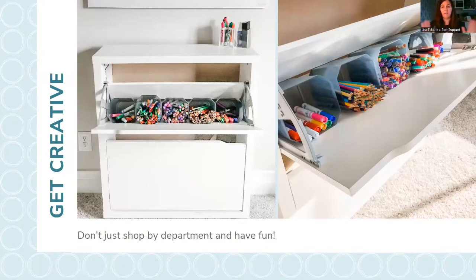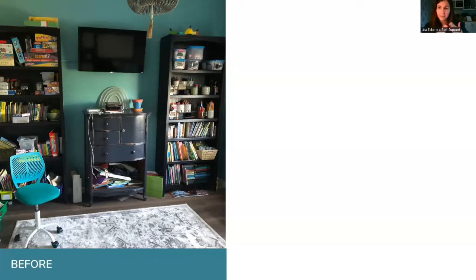This is one of my favorite parts of the job — getting creative. This is actually a shoe storage cabinet that I recreated into a craft supply cabinet for the little girl who wanted to become a teacher. Don't shop by just department. If you want to redo your closet, go look in the kitchen area or the garage area — you never know what you may find and be able to repurpose.